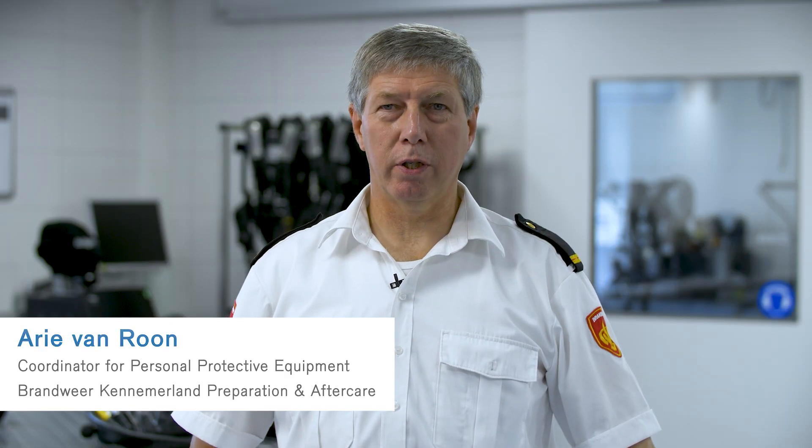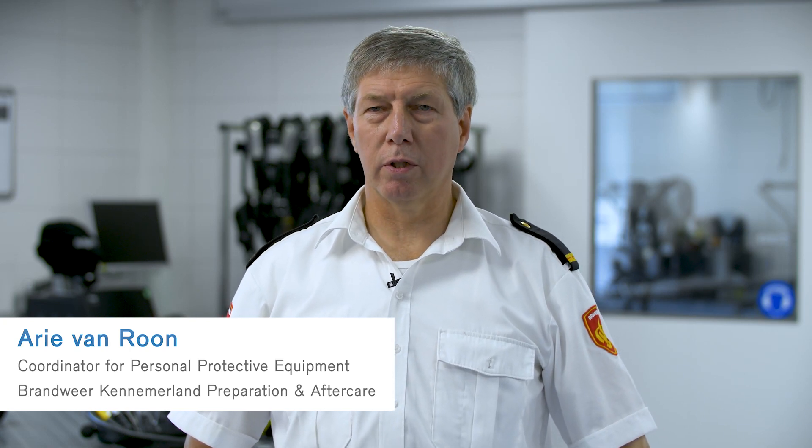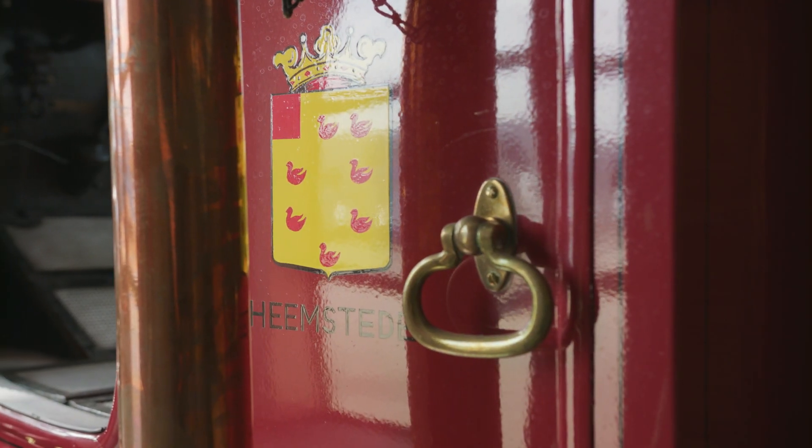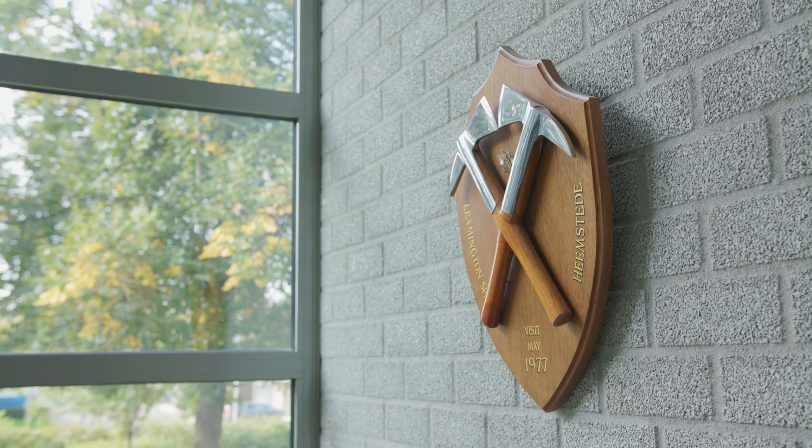Welcome to the fire station in Heemstede, in the Kennemeland safety region. The central breathing apparatus workshop for this region is also located here. The region consists of 19 fire stations, of which five are professional, and there are around 600 firefighters active in this region.